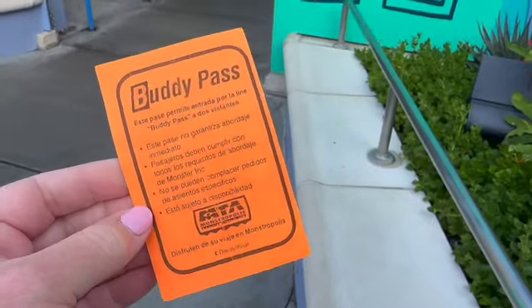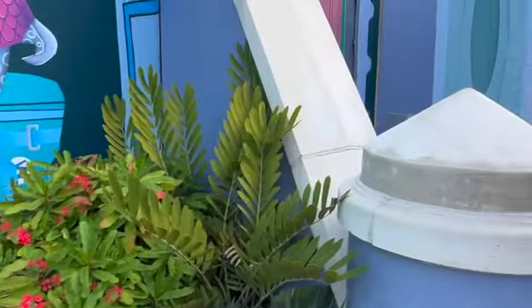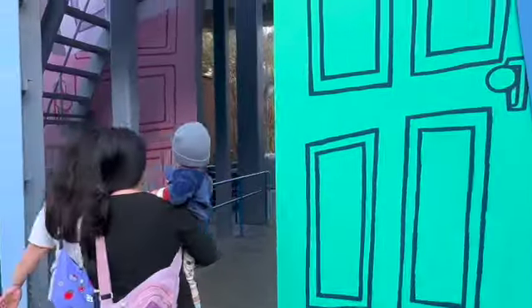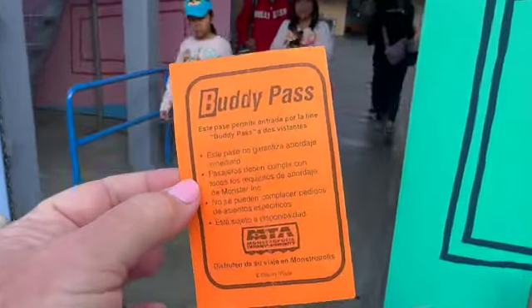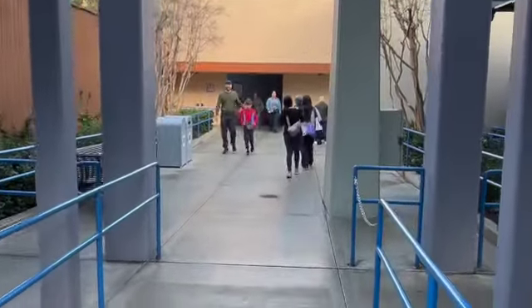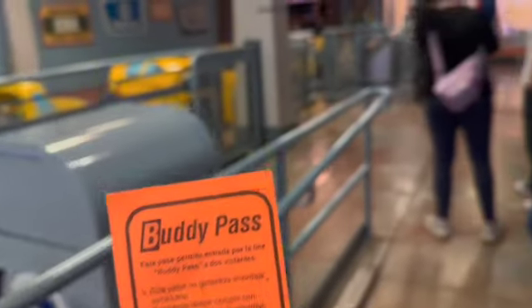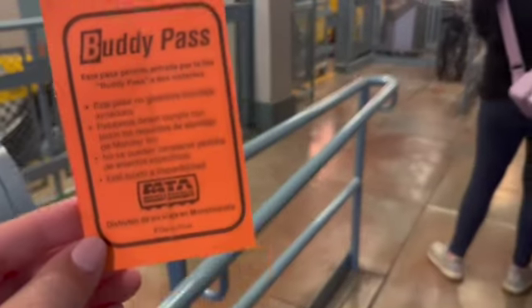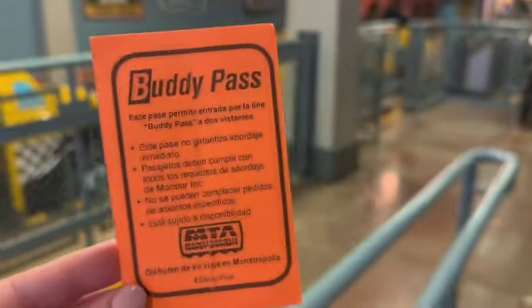Currently the wait time for Monsters Inc. is 30 minutes. We got a buddy pass from the cast member and we're going to use it to go through the exit. If you have two people, or two and a child, you can go into the exit — it's basically like a single rider line. You take the buddy pass, come to the exit, and get on the ride when they tell you. You don't have to wait the 30 minutes.